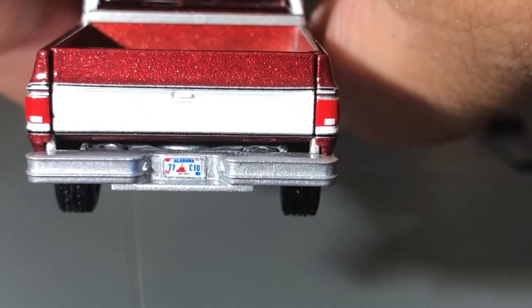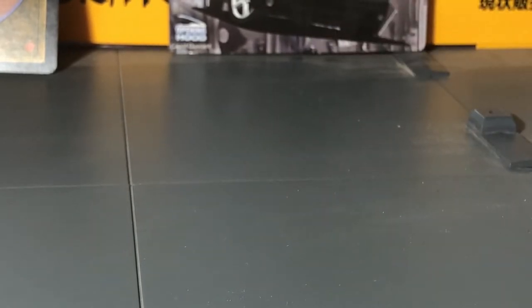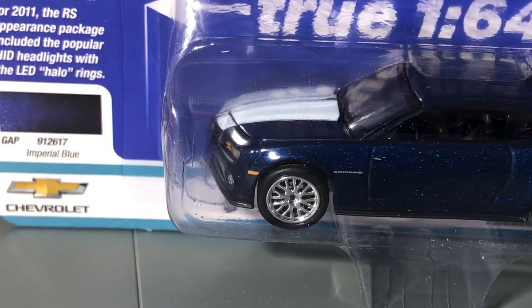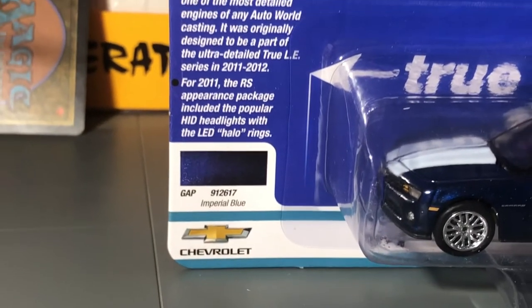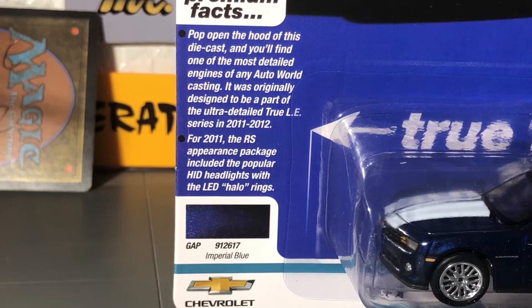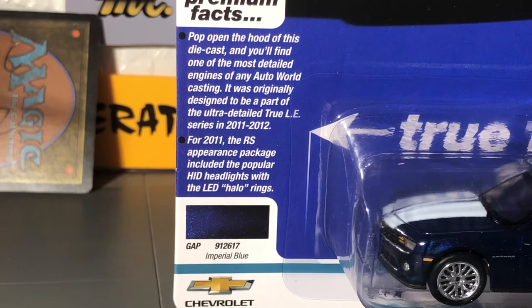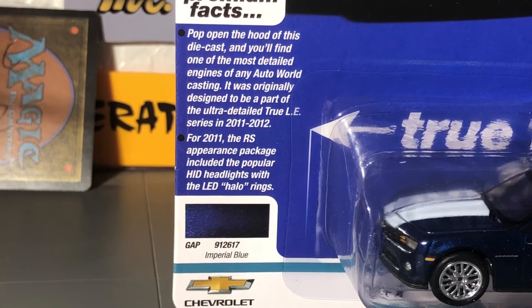I'm trying to get the license plate in view. License plates are becoming really important when you have three or four cars that are the same color and the same look. Often the interior could be different, or what's under the hood. More Camaros — I love the fact that they use the original Le mans rims on these. These are the same rims from their very first release of the square body pickups. Either way, these Camaros are really nice.